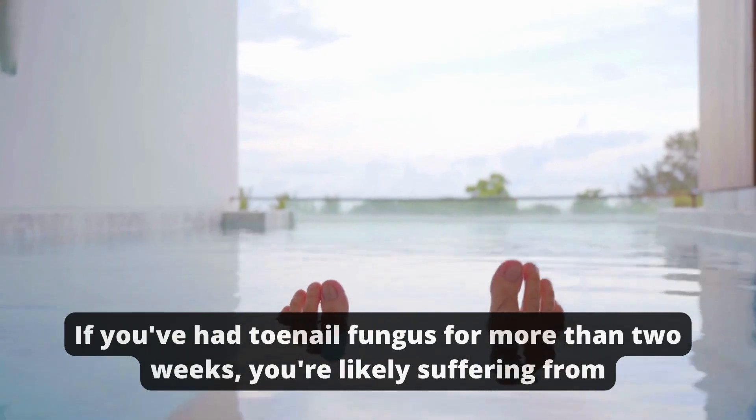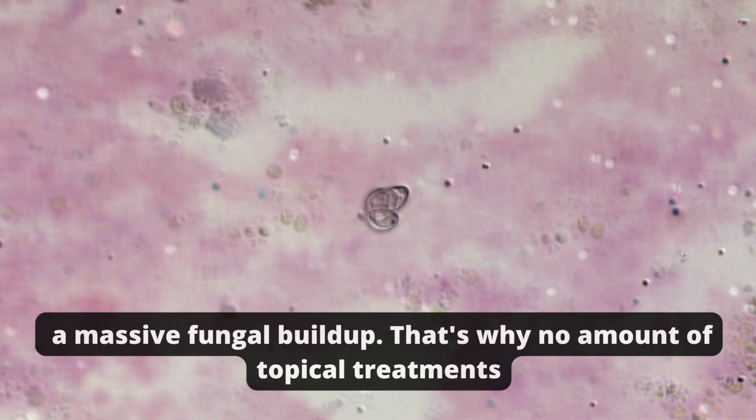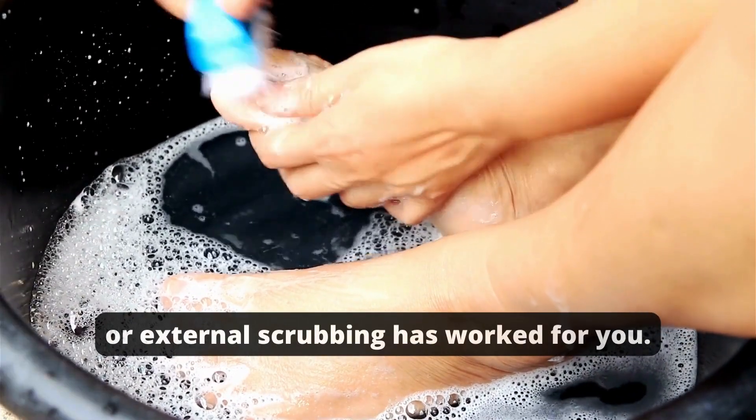If you've had toenail fungus for more than two weeks, you're likely suffering from a massive fungal buildup. That's why no amount of topical treatments or external scrubbing has worked for you.